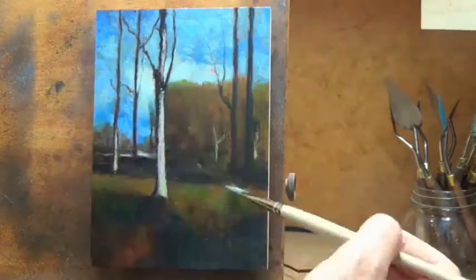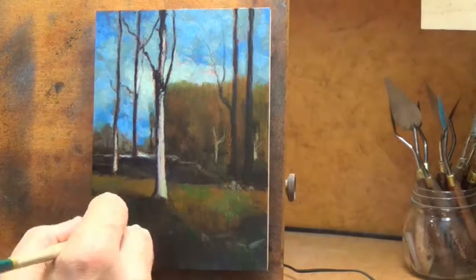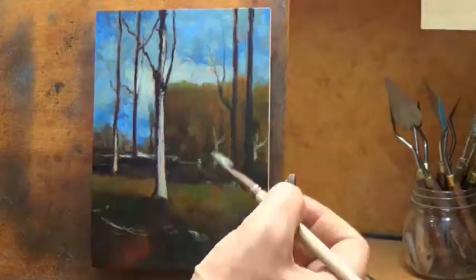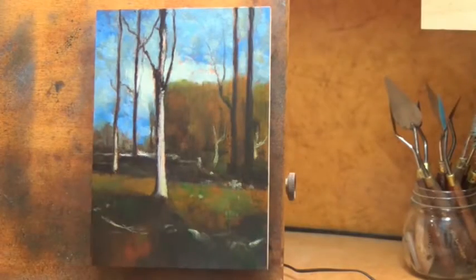Another one of his major techniques was to employ glazing of browns, blacks, or even yellows over the top of an existing painting that had dried, to enhance the chroma and overall effect.